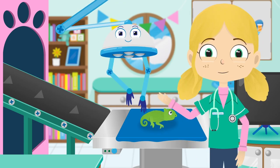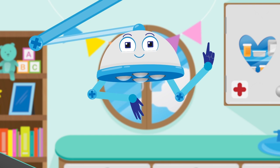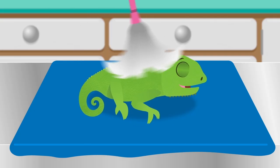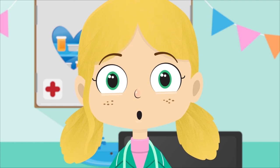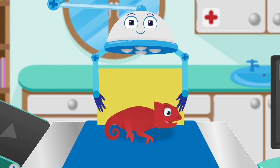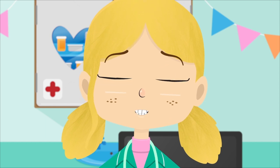Meet Robbo, my friendly robot helper here in the treatment room. I've got all of the tools that we need to help the animals feel better again. Robbo, please can you swap the colours of the backgrounds for Colin and we'll see if he can change to the right colour. Red — this is red, but Colin has changed to blue. Yellow — this is yellow, but Colin has changed to red. Green — this is green, but Colin has changed to orange. There's definitely a problem here.